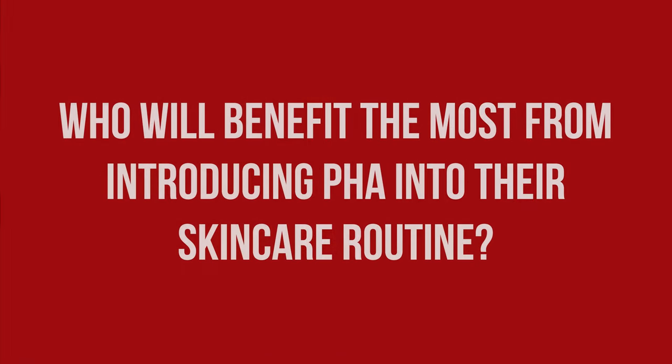I personally have had no issue using the Inkey List PHA Toner for several weeks combined with mitradinine and occasional salicylic acid, and I would consider my skin to be on the more reactive side when it comes to acids. With benefits similar to those of alpha-hydroxy acids and a simultaneously lower risk of irritation, the short answer for who benefits most is anyone that can't tolerate AHAs due to sensitive skin or accompanying treatments while aiming to fight signs of premature aging.